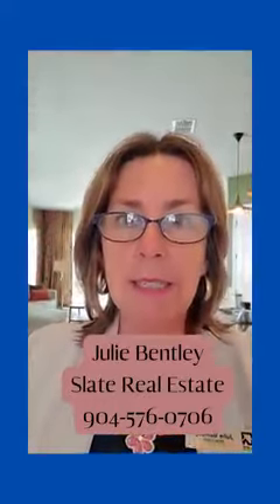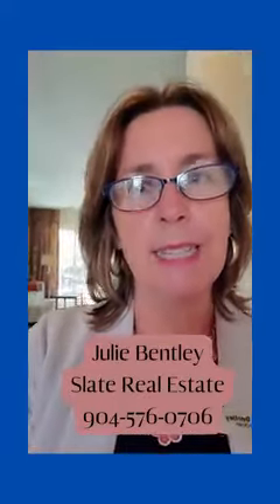If you're looking to list or buy a home, call me — Julie Bentley, Slate Real Estate.